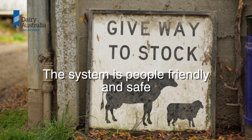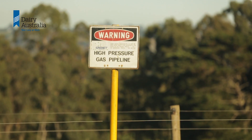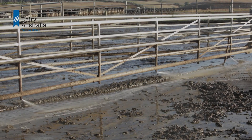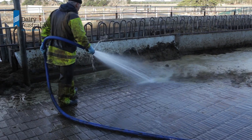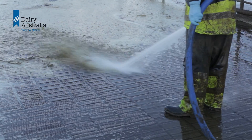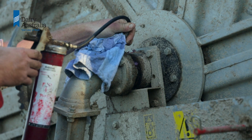The system is people friendly and safe. The system must be safe for operators and easy to maintain with minimal time and labour demands. All staff involved with the effluent system need to be trained in its use and maintenance as well as any safety considerations.